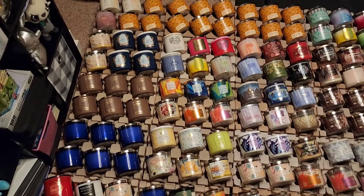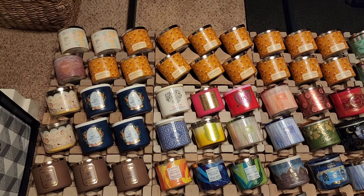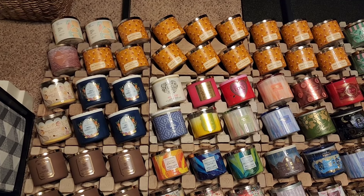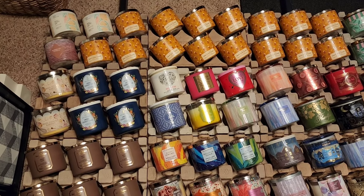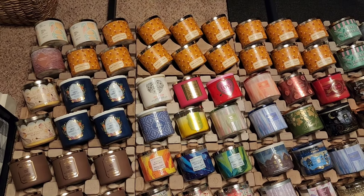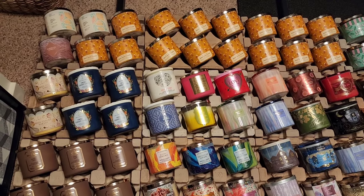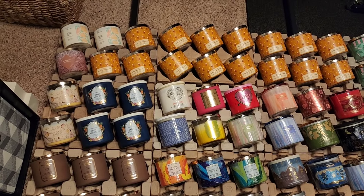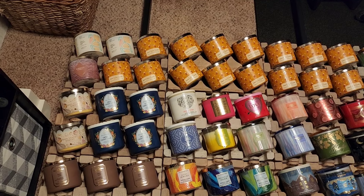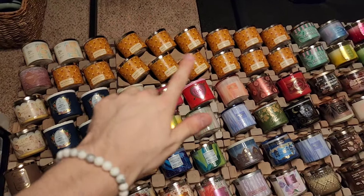We're just going to hop right into it. Hopefully I don't fall on all these candles, but I'm just going to quickly go through these and not just discuss all the notes, because personally I don't have the time to do so, and I don't want you all sticking around for me reading all the notes on each candle. From the start you have Vanilla Coconut Surf, Mahogany Vanilla, and all of those Root Beer Float candles.